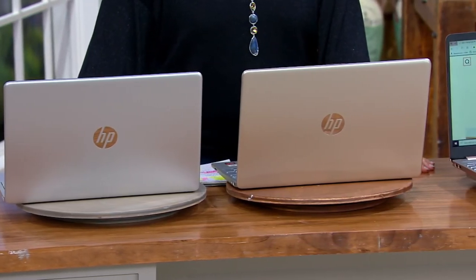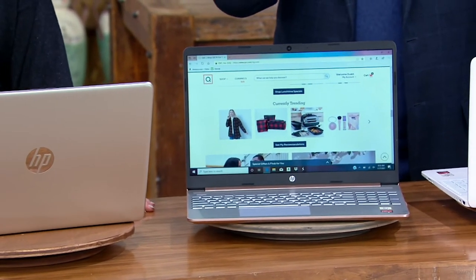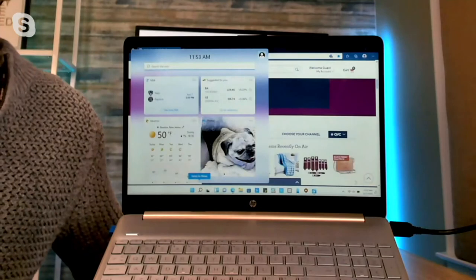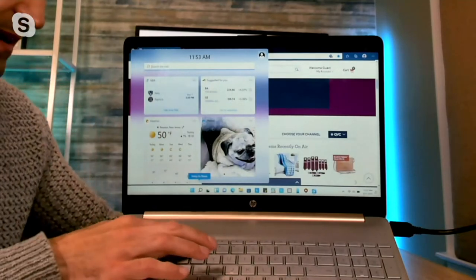Maybe this is the year you say, I'm going to learn something new. It has a camera for Webex, Skype, or video calls over the holidays. Regarding the touchscreen: once you have it, you'll never go back. It makes the computer so much more responsive, easier to use, more intuitive. You can jump from app to app with your finger, scroll through websites and widgets. It's like a giant phone.